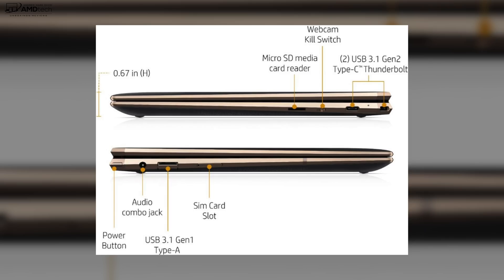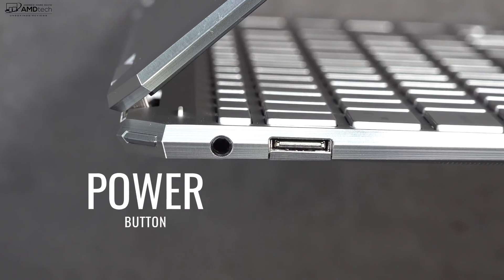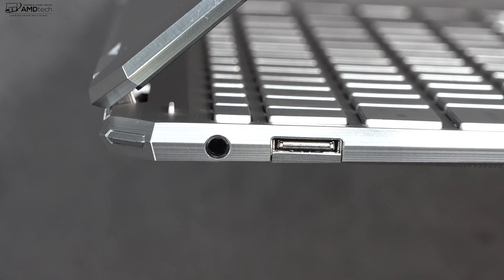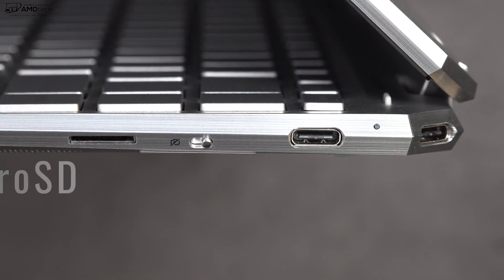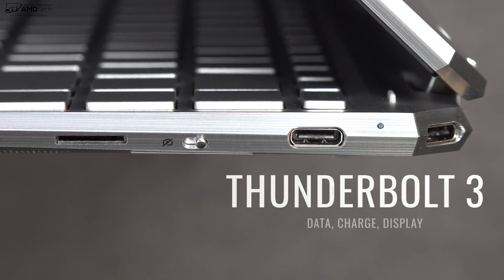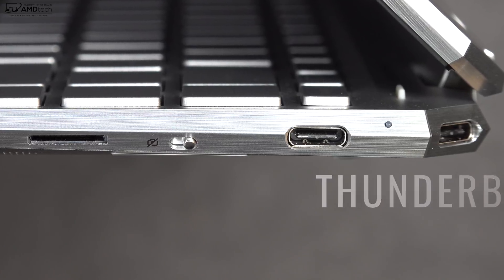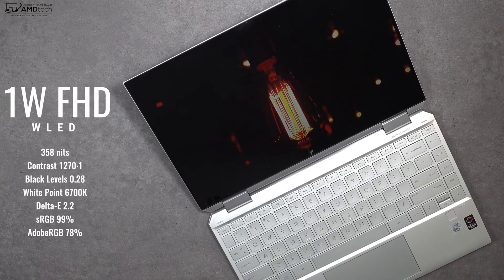On the left side, in the corner, is your power button, along with a 3.5mm headset jack and a USB-A 3.1 port. Moving over to the right side is a microSD card slot, a kill switch for the webcam, and two Thunderbolt 3 ports that support four lanes — so if you want to connect to multiple 4K monitors or external GPUs, you have that option.